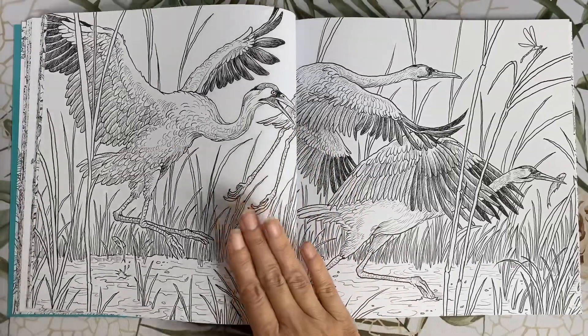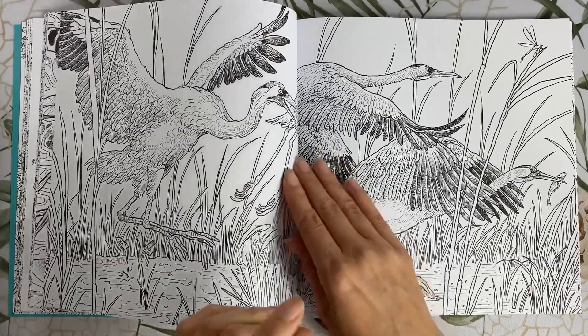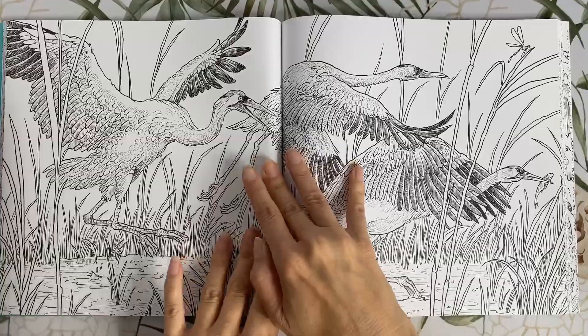Another double spread — we've got some whooping cranes running through a pond full of reeds. Again, that spine is cutting right into the main element of this picture.